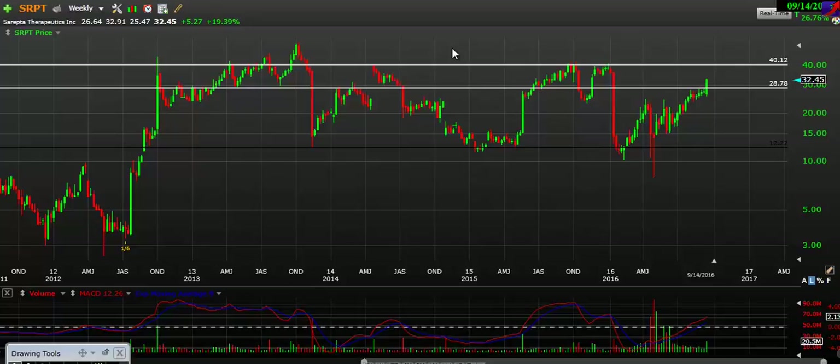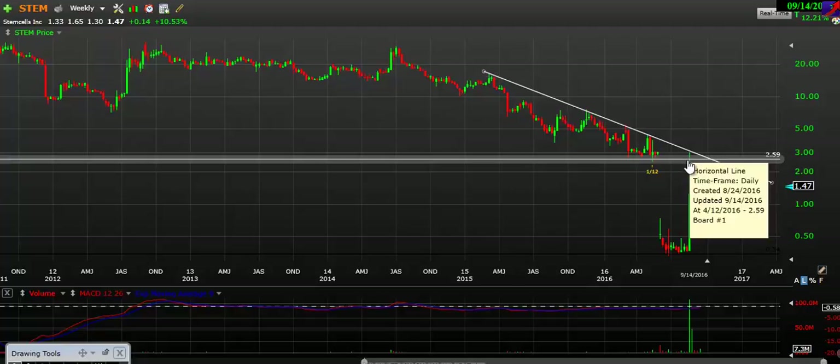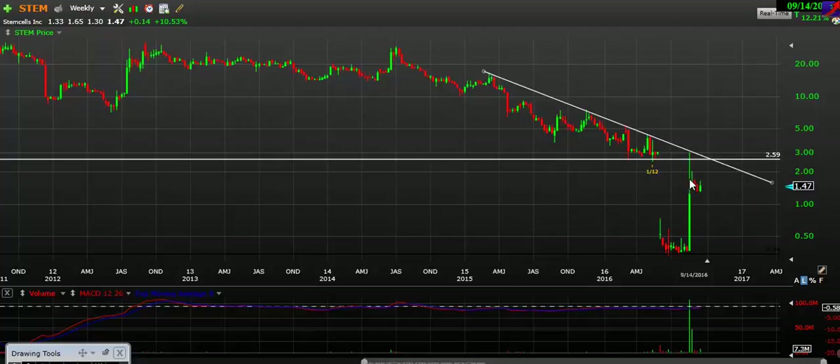Next, let's take a look at STEM, keeping it on the weekly timeframe. As you can see, we ran into this downtrend line — we did a video on this a while ago and wanted to make you aware of this resistance, which is exactly what we came into. We got rejected at about almost $3 and then came down lower — that's almost a 50% drop right there from that resistance. These charts definitely do work and you need to pay attention to them.